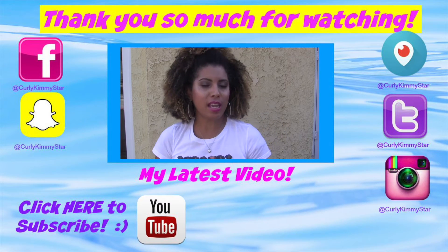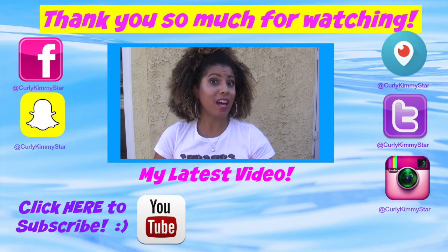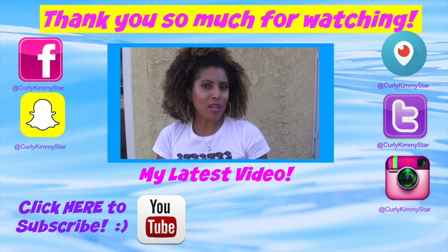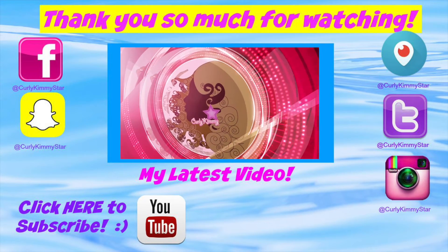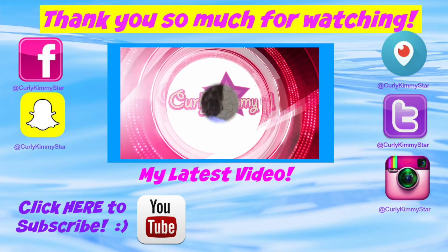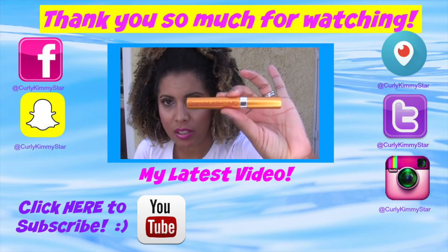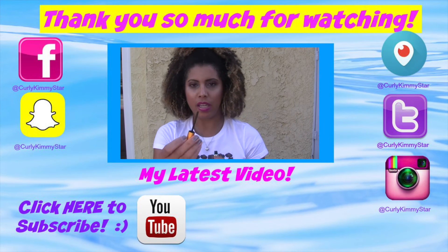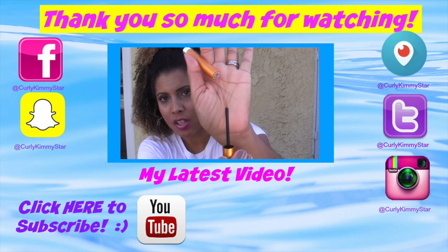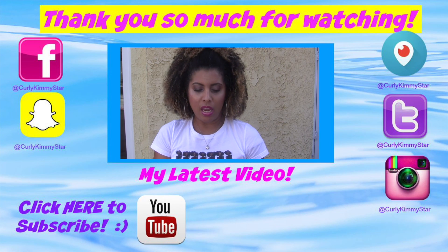I am reviewing a product today called Grand Lash MD, and it's given me some amazing lashes. So if you want more information on this product and what I think about it, please stay tuned. So this one is called Grand Lash MD, and that's what it looks like — it's just like a brush. It looks like liquid eyeliner, and that's pretty much how it works.